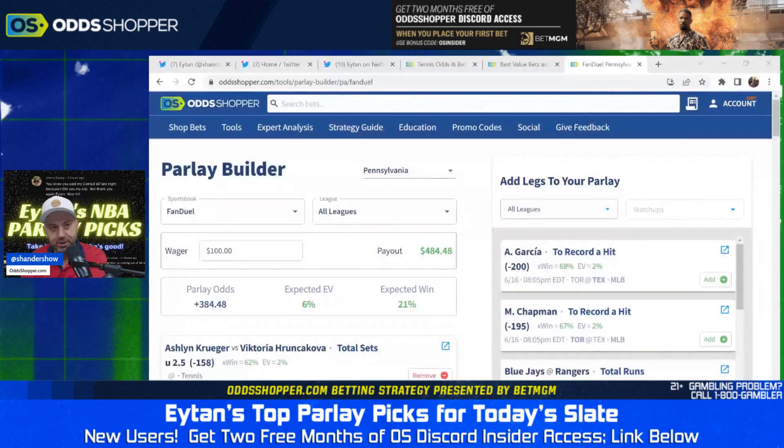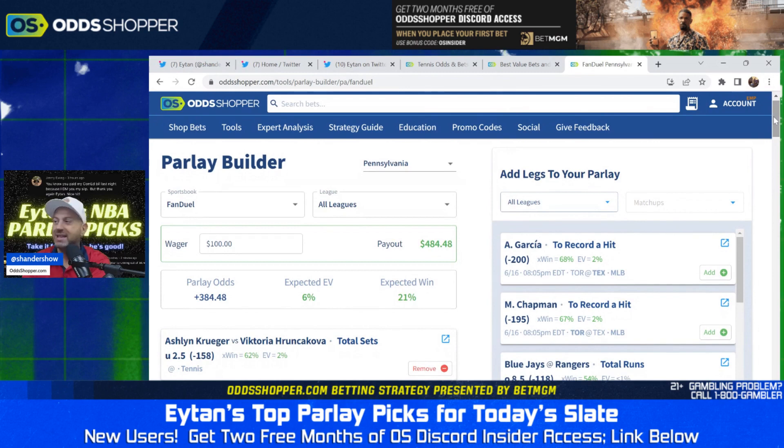We begin with Ashlyn Kruger versus Victoria Runkavoka. Staying under two and a half total sets. Now you don't need to know anything at all about tennis — I don't. I know that on the Oddshop on Wednesday, the final leg of a four-leg parlay that smashed was tennis, and we pulled it right from the Oddshop. The tool is telling us we have a 62% chance of beating this prop with a juice of minus 158, and the EV is 2%, meaning this is one of the best places you can bet it.